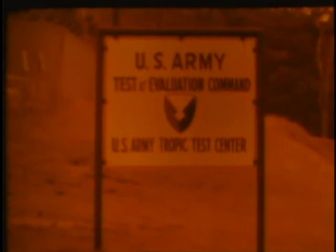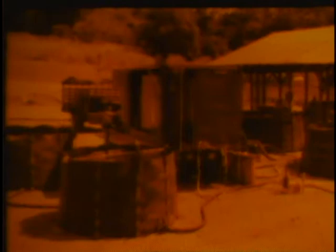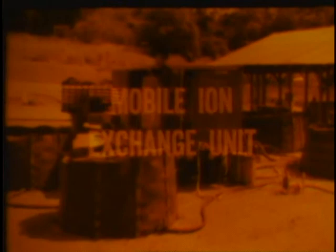Early in 1967, the Tropic Test Center of the U.S. Army Test and Evaluation Command evaluated the mobile ion exchange unit. Developed by the Army Mobility Equipment Research and Development Center, the unit is a self-contained water demineralization and radioisotope removing system assembled in a van-type body mounted on a two-and-a-half-ton truck. The unit is to be used under environmental conditions found in temperate and tropical areas and under controlled Arctic conditions. Its main purpose is to make contaminated water safe for drinking and general use.